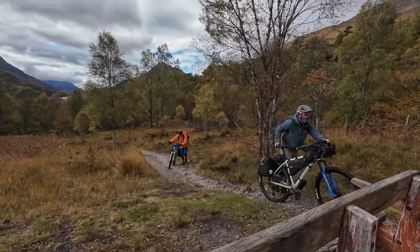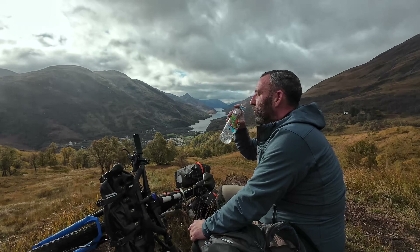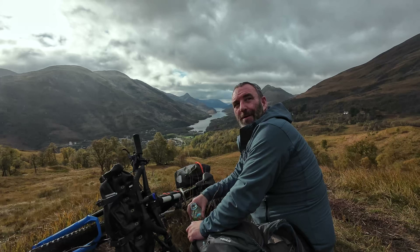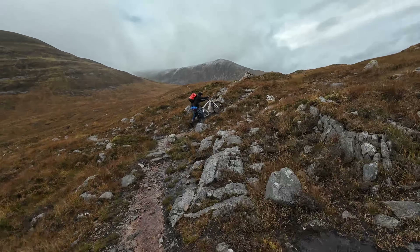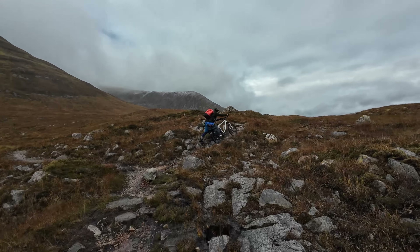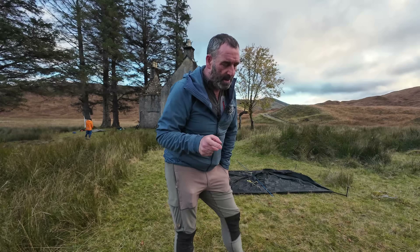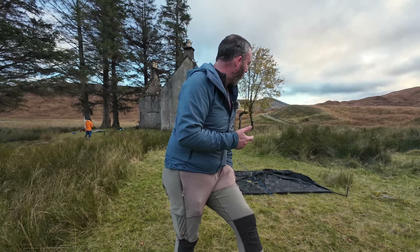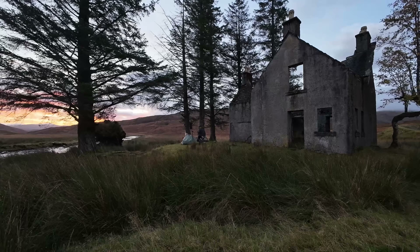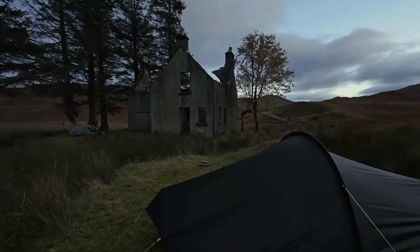Honestly, I thought I was going to die. There's actually another way round, which is a proper Land Rover track that skirts round this section we done. That's the way to come in here, to be honest. And even the track coming in here was interesting at times. But I'm going to get this tent set up — it's actually the Terra Nova Laser AS, which I've got hold of to try out. Murray's got his usual Scarp one. So let's get the tents up before it gets much darker.